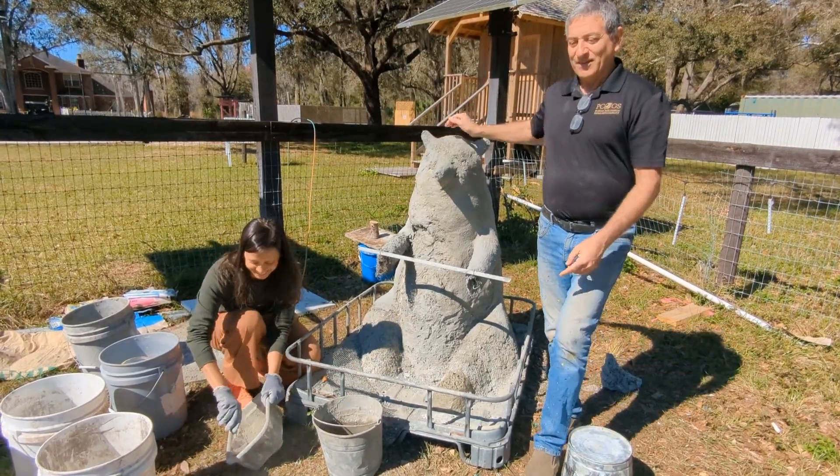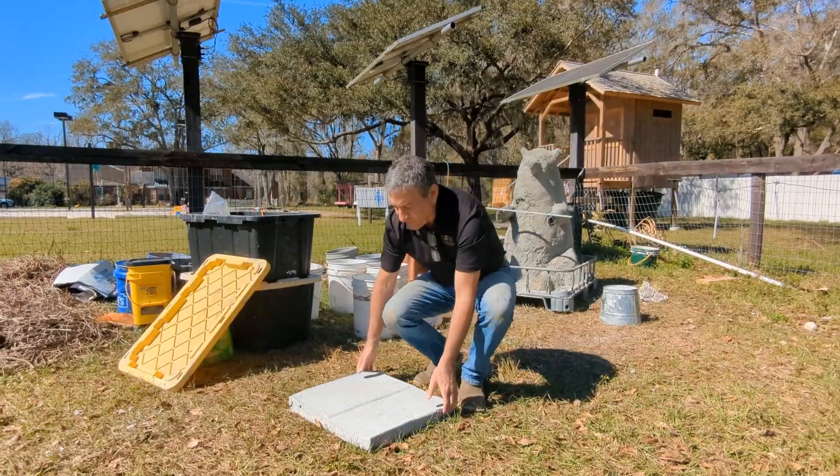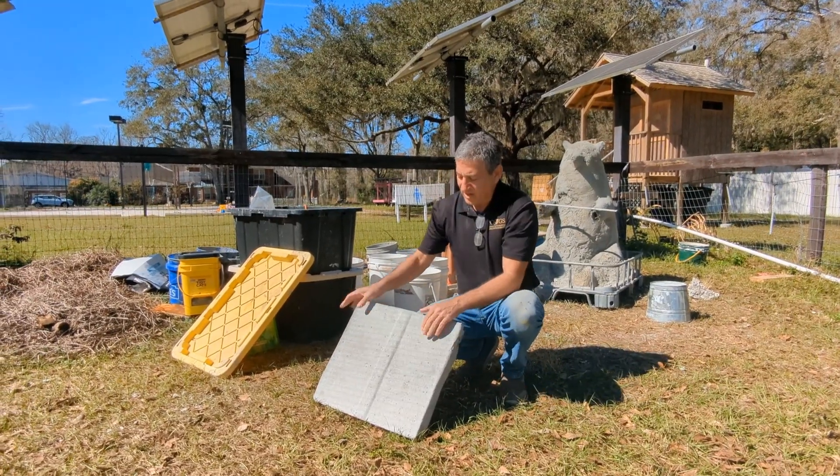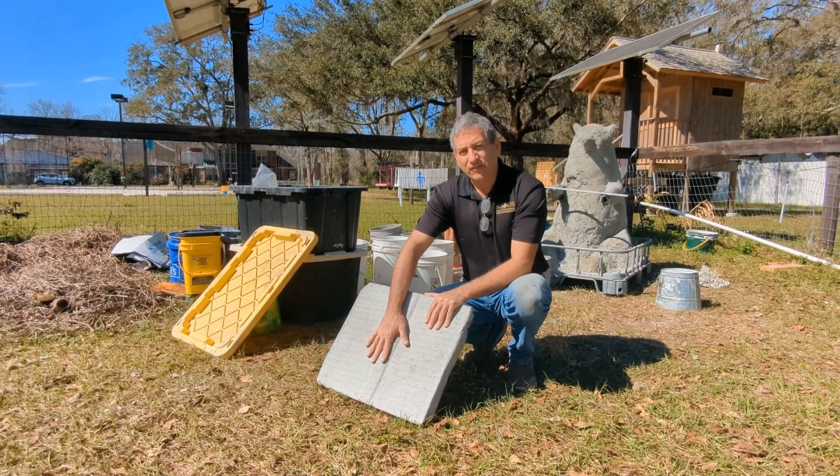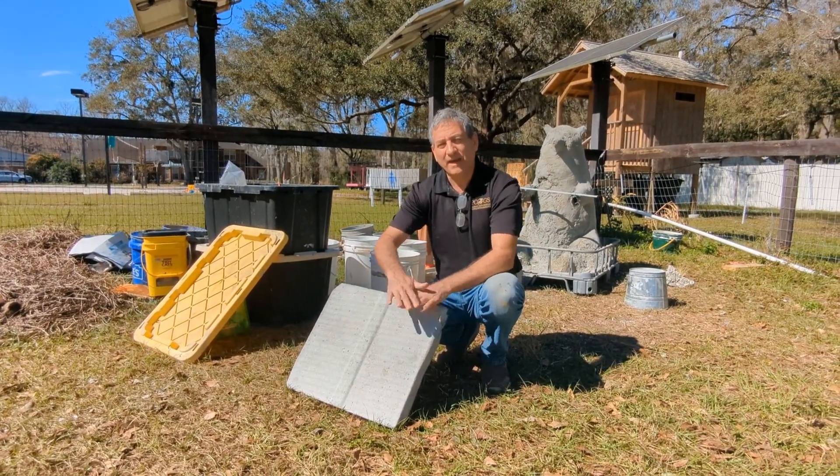Hey Marilyn. Hi. We also have these reflective paving stones whose surface albedo reflects heat and light away, and I think that this is a great solution for all paved surfaces.